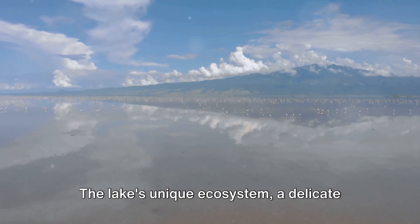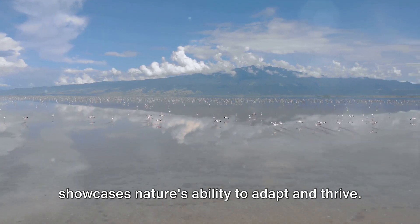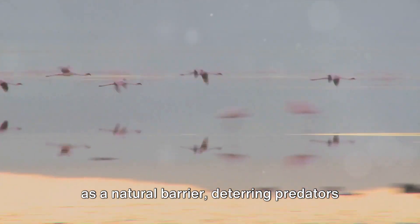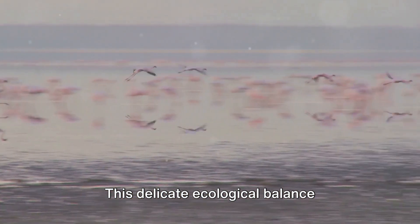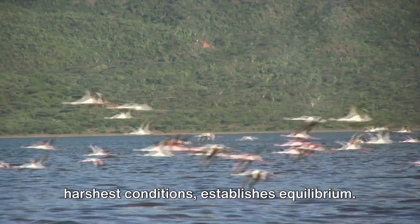The lake's unique ecosystem, a delicate balance of chemistry and biology, showcases nature's ability to adapt and thrive. The high alkalinity of Lake Natron serves as a natural barrier, deterring predators and creating a haven for flamingo colonies. This delicate ecological balance exemplifies how nature, even in the harshest conditions, establishes equilibrium.